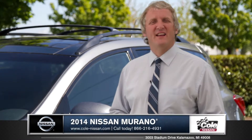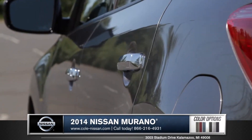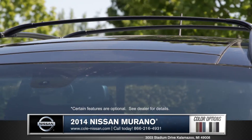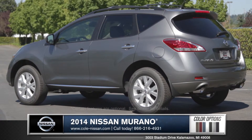Hi, I'm Rob and I'm standing next to the 2014 Nissan Murano. Aesthetics are a big part of the Murano's appeal. Bifunctional xenon headlights and sleek roof rails are all added to enhance this crossover's distinctive style and breakthrough design.